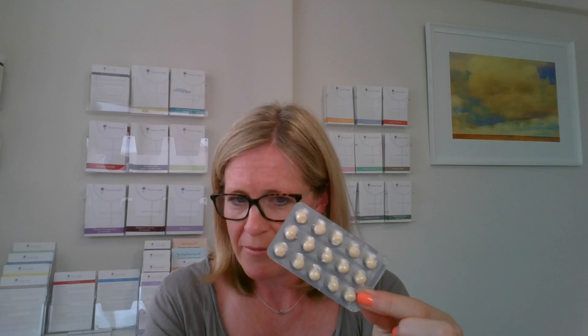Coming back to Utrogestan — if you take it out of the packet, you will find 30 capsules, each 100 milligrams. The dose and regime depends on where you are in your menopause journey. There are two main regimes: cyclical and continuous. The cyclical regime is used for women in the perimenopause — in other words, women who are still having periods or whose periods haven't stopped for a whole year. With those women, we aim to mimic what the ovaries should be doing on a monthly cycle, so we try to give a bleed for a short period of time.